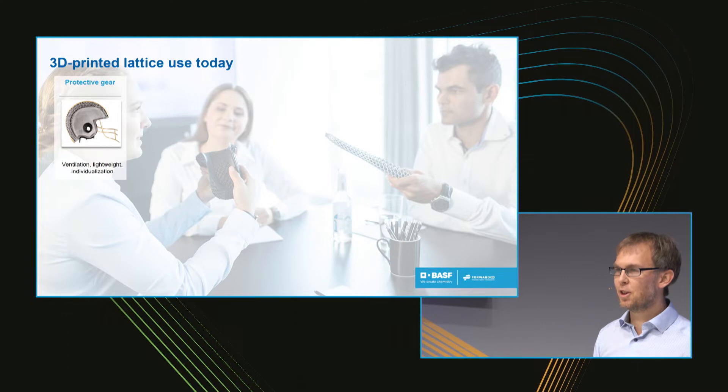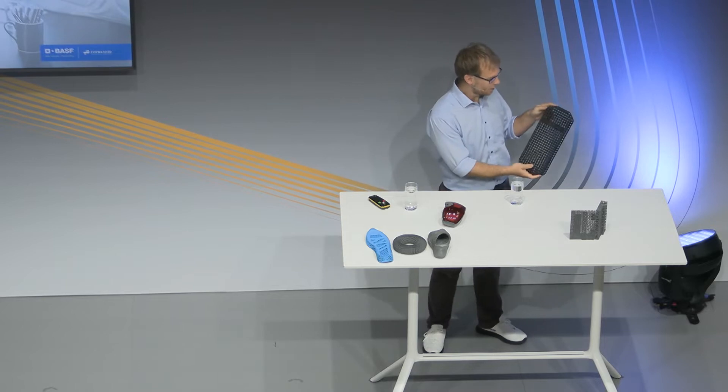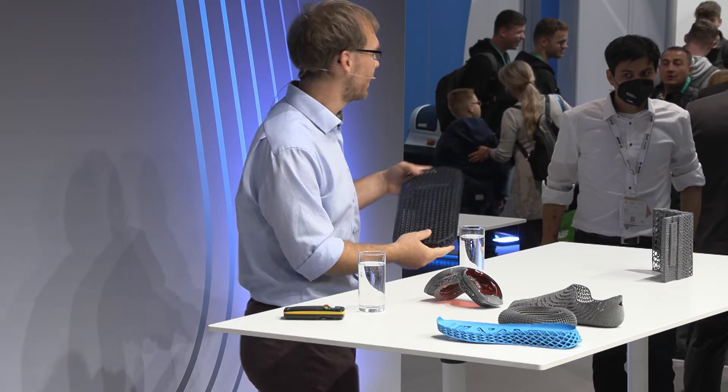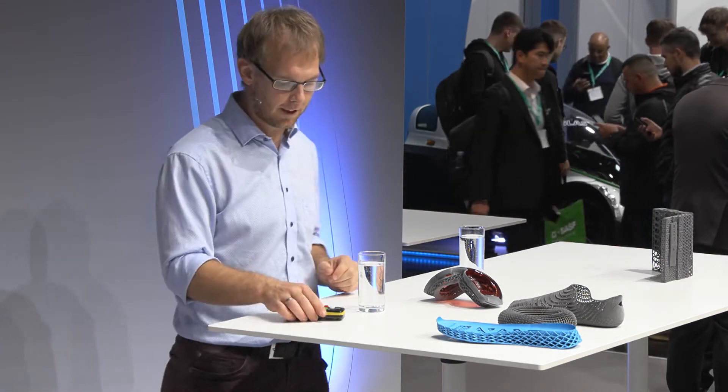Using the energy absorption of the lattice — I also brought a back protector, for motorcyclists' back protection. It does pass the norm, and we designed it using our simulation, which I'll show in a second, to fulfill all the requirements. Please just pass it around, take a look, touch and feel it.